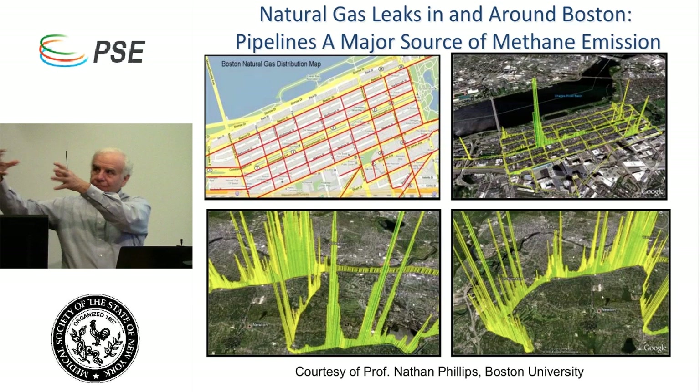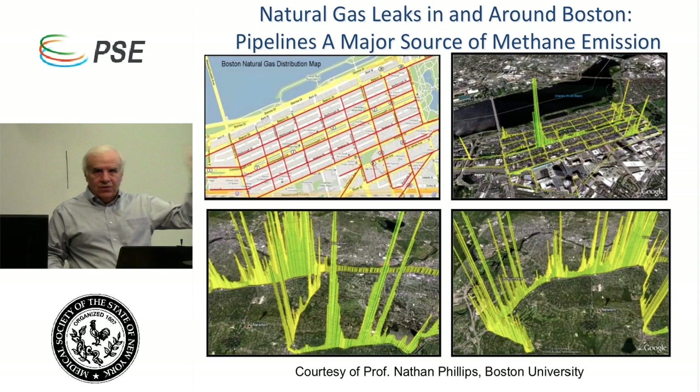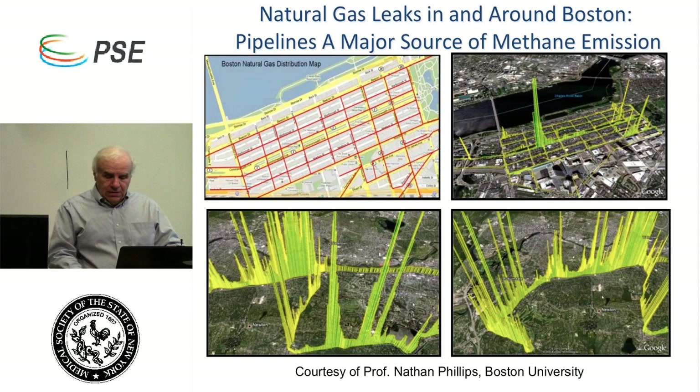That's a primary source of controllable methane emissions — we don't have to do it this way — but there are no enforceable regulations until 2015 by the EPA to prohibit this venting. There's also leakage downstream. Nathan Phillips, a professor at Boston University, measured methane concentrations by driving up and down the streets of Boston. His yellow lines show significant methane leaking from a very old pipeline distribution system. So across the whole spectrum — from drilling all the way to end use — there's leakage. What we don't know is how much.